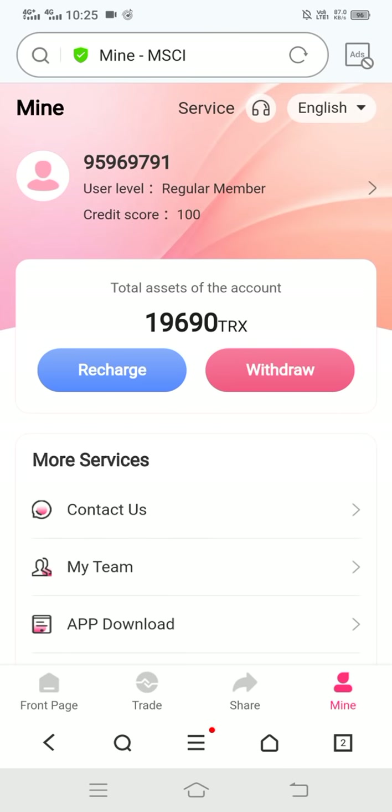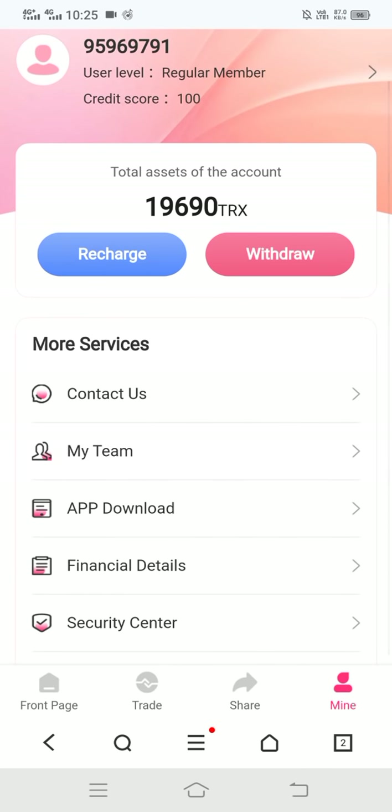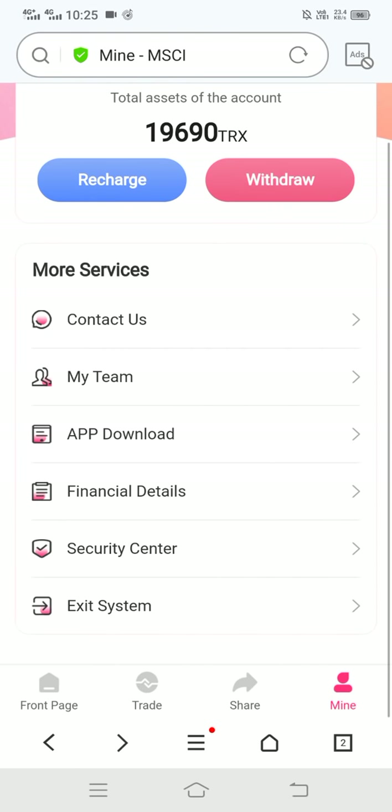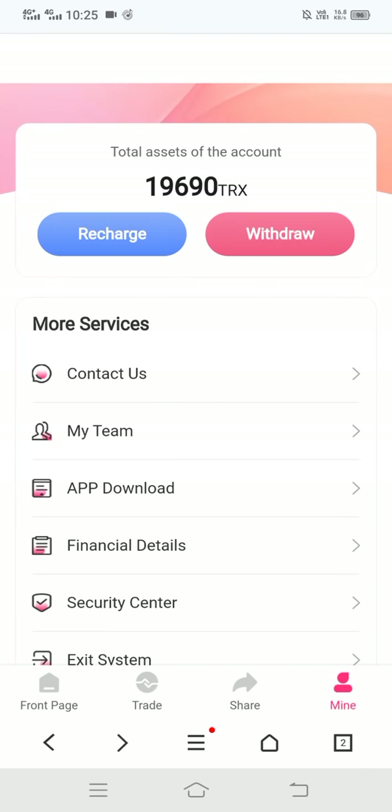In the 'Mine' section you can see your credit score, contact us, and my team option. You can also see the level details. You can download the app by clicking the download button.